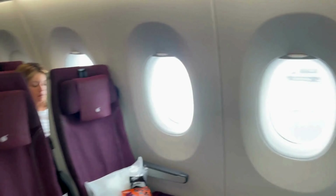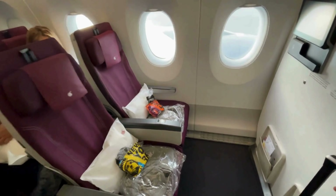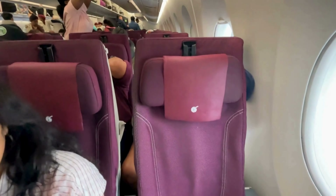We chose the first row of Economy, which has just two seats — perfect for traveling with family. No need to share an armrest with a stranger here. Let's take a quick look around the seat as we get settled in.